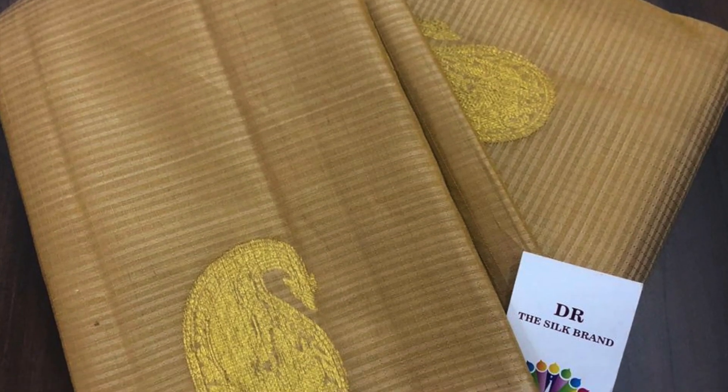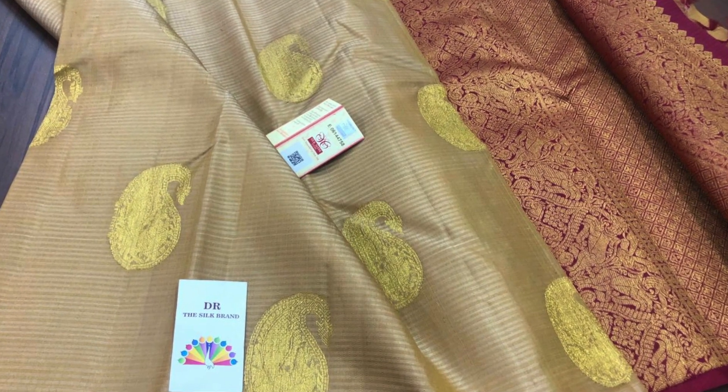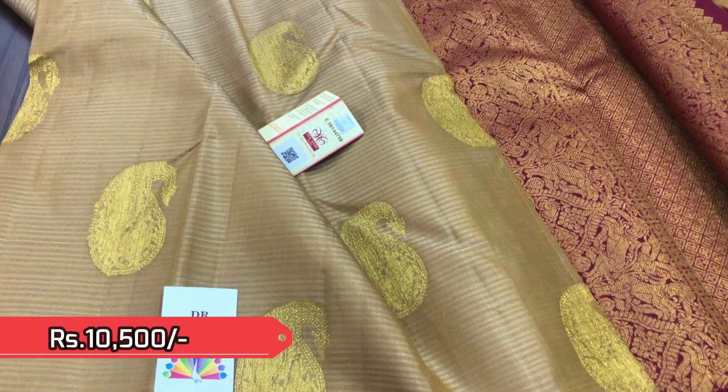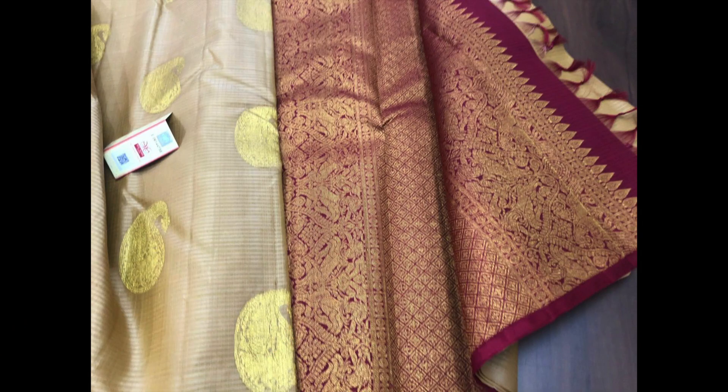Next is another beige in stripes pattern with golden zeri basilis on the body, accompanied with a beautiful maroon pallu and blouse piece. Priced at 10,500 — an absolute charmer for a royal wedding.